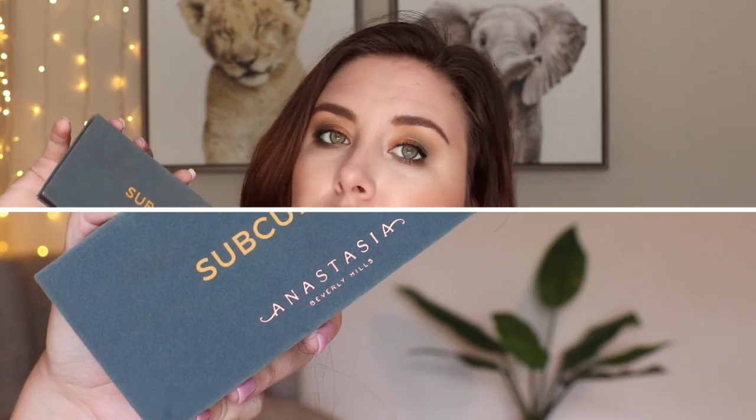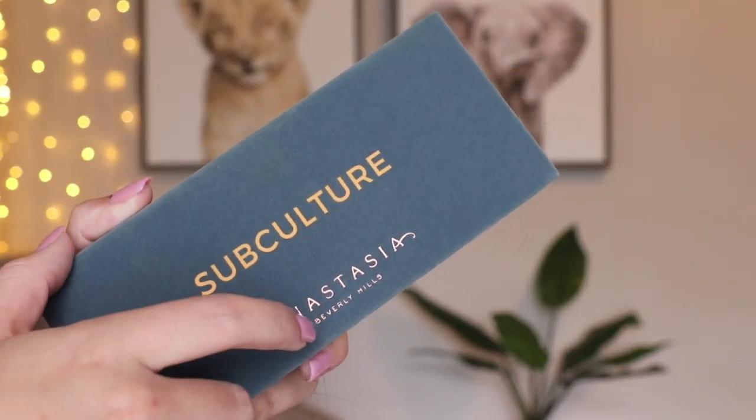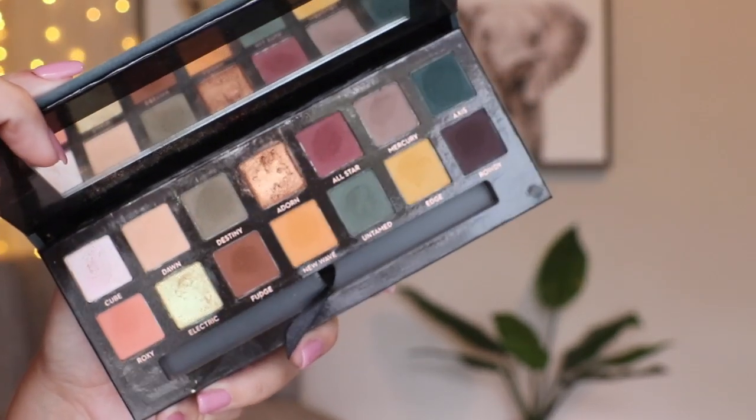Let's start with the eyeshadow I used this week. I was using Subculture from Anastasia. This came out a couple of years ago, and this was such a dramatic purchase because nobody — maybe like three people — likes it. But I actually don't think it's too bad. I love the color story. I think this is just the most perfect fall palette ever.